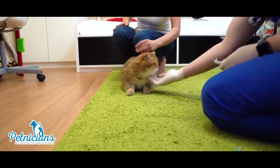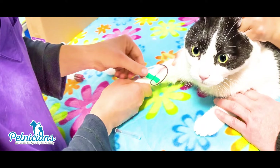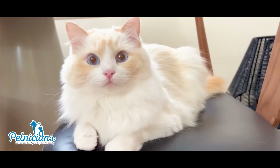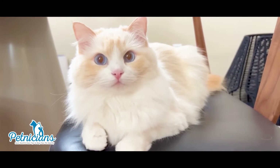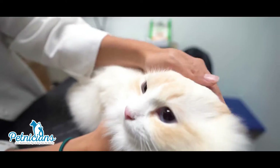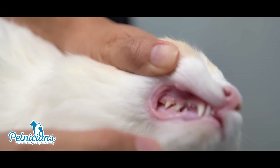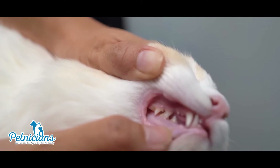Most cats with B. Henseli infection show no signs of illness, but on rare occasions this disease can cause inflammation of the heart, making cats very sick with labored breathing. B. Henseli infection may also develop in the mouth, urinary system, or eyes. A veterinarian may find that some of the cat's other organs may also be inflamed.